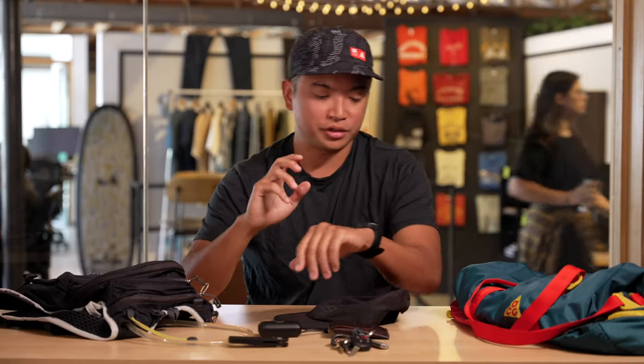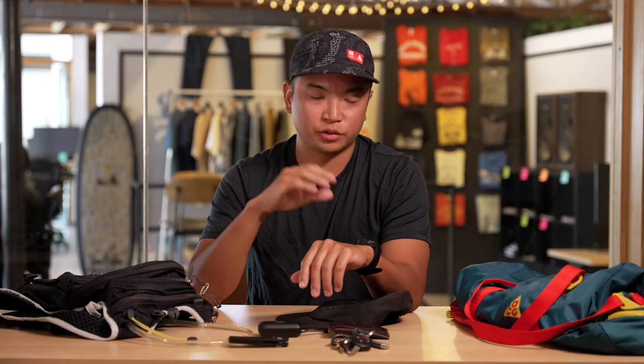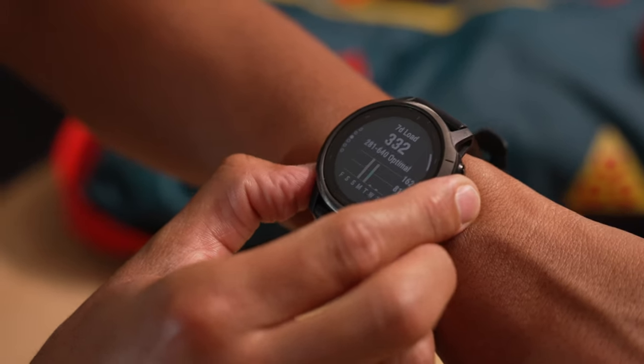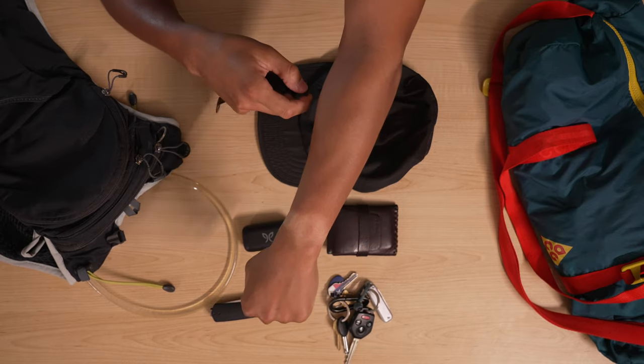Something I never leave home without is my Garmin Fenix 6. This is definitely an essential tool for performance, for training, for everyday life. It's not cheap, but it's definitely worth the money. Whenever it comes to training, I want to know how fast I'm going, I want to know where I've been, heart rate, all the stats, elevation gain. So this is less of a smartwatch and more of a performance watch, which is why I love it. Proof that I wear this pretty much every day — I have the worst tan line.